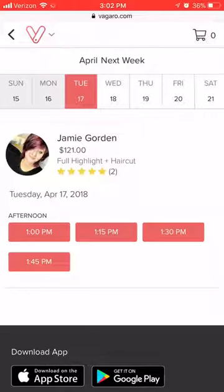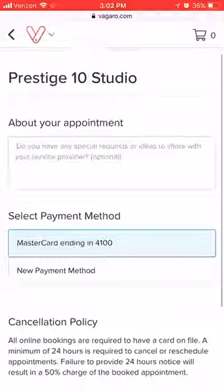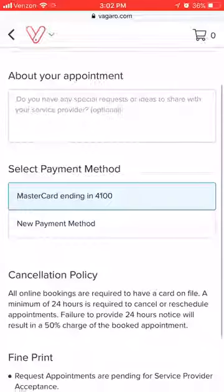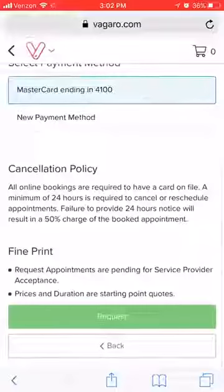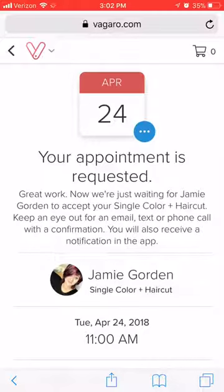Once you find a day and a time that works, go ahead and click on the time. Now, if I don't have your card information through the salon, you'll be required to put in your card information here. Once you have that all entered in, it'll show you my cancellation policy and then you can hit Request. Once you request an appointment, you'll get a confirmation screen — that lets me know you've requested a time slot and I can go ahead and approve it. Once it's approved, you'll get a text message confirming and then you'll also get your text reminders.